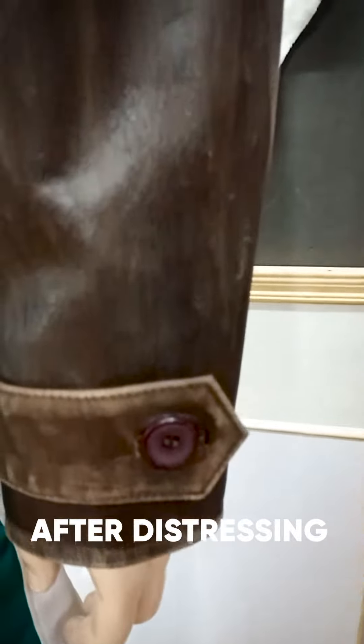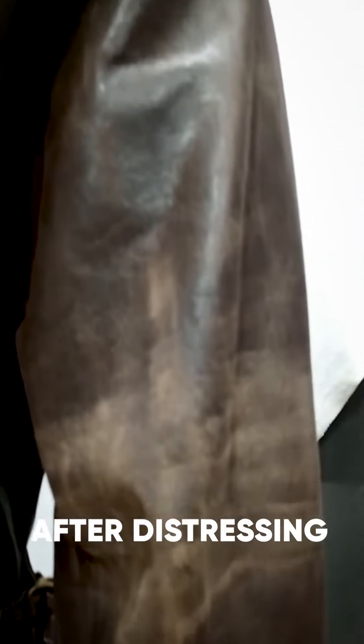We also provide guidance on how to care for and maintain your jacket, so that you can enjoy it for years to come.